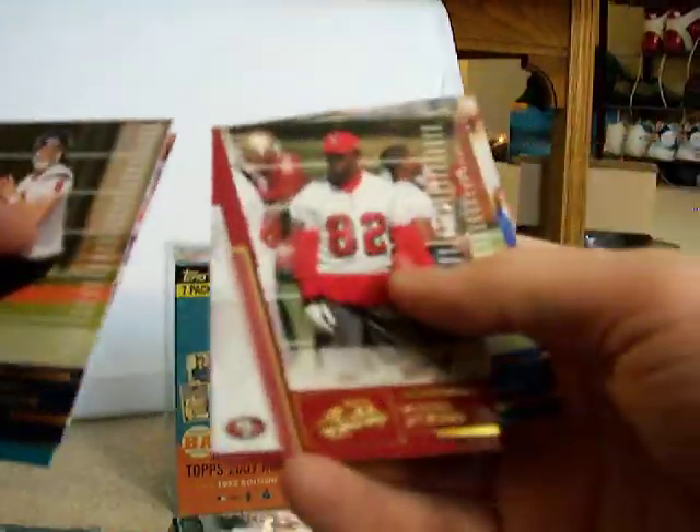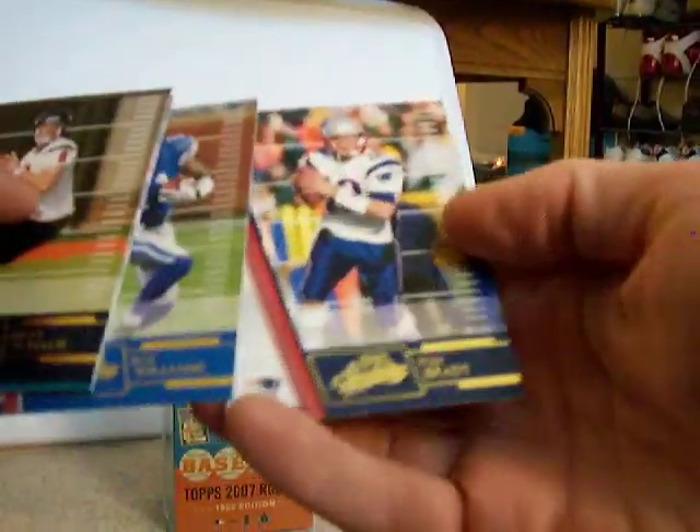Matt Schaub, Mercedes Lewis, scoring drive, Daryl Jackson, Roy Williams, and Tom Brady.